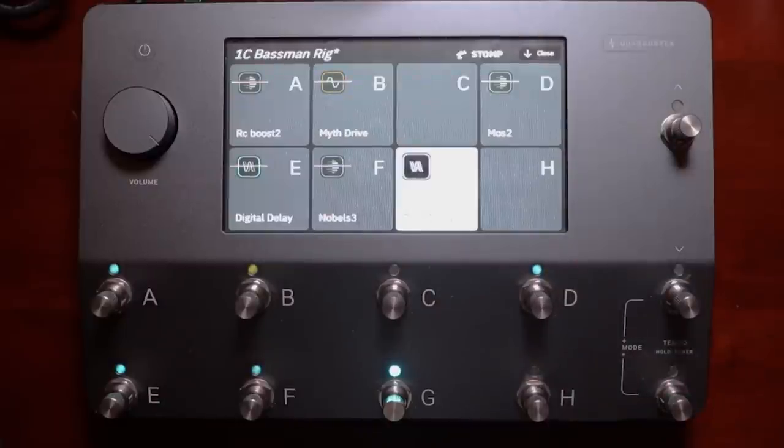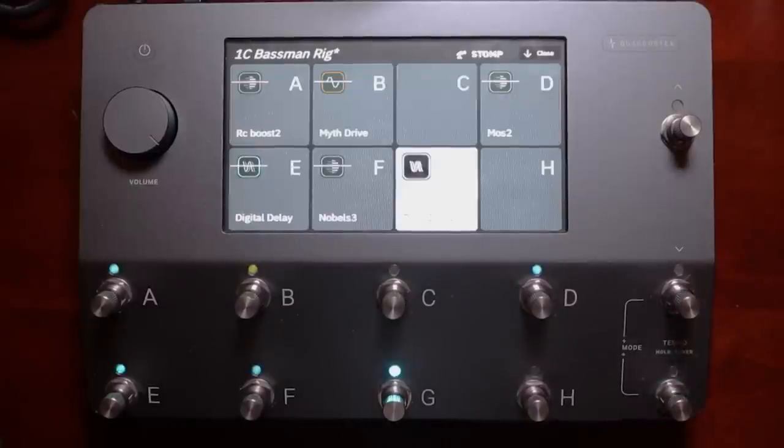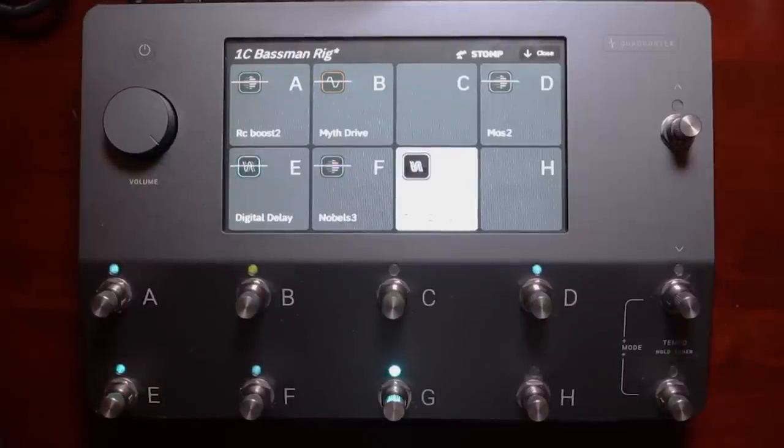Next I want to touch on editing blocks on the fly. I gig full-time and I'm always in a studio or on a stage constantly making adjustments. What I don't like about the Quad Cortex is that if you're in your gig view — swipe up to get there — you have stomp, scenes, or presets. If I have the stomp menu and I'm turning things on and off, I can't immediately go edit those blocks from this menu. There's no way to do it.